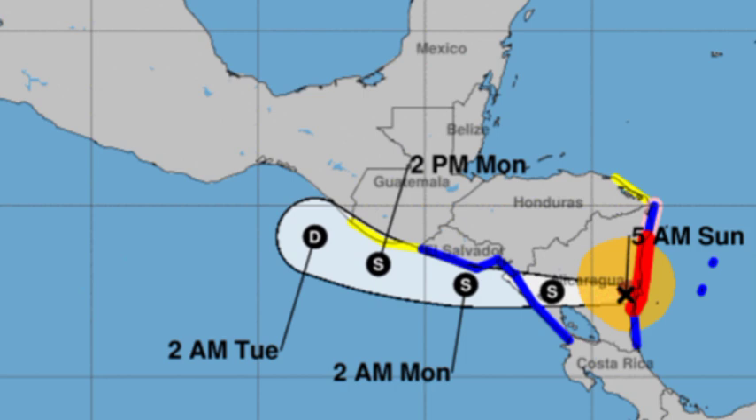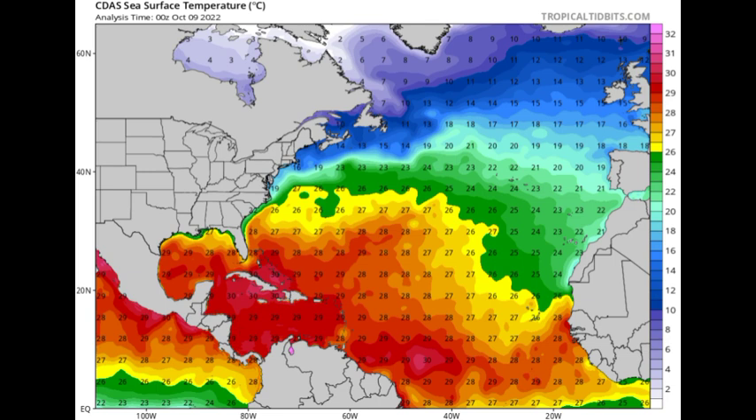Moving on to the rest of the Atlantic basin — in terms of sea surface temperatures, things are still quite warm. There is some cool intrusion in place in portions of the northern Gulf of Mexico and off the southeastern coast of the U.S., but for the rest of the Gulf, the Caribbean, and the main development region, sea surface temperatures are pretty warm and favorable for the most part.